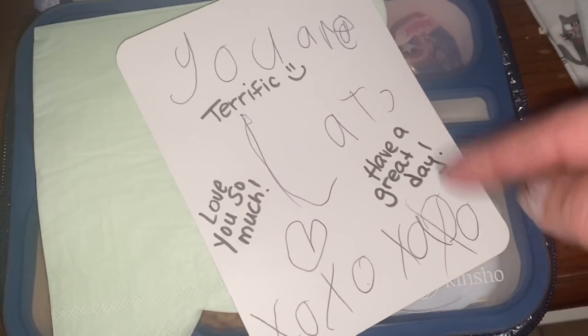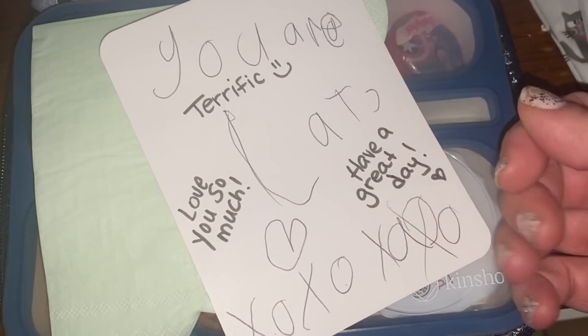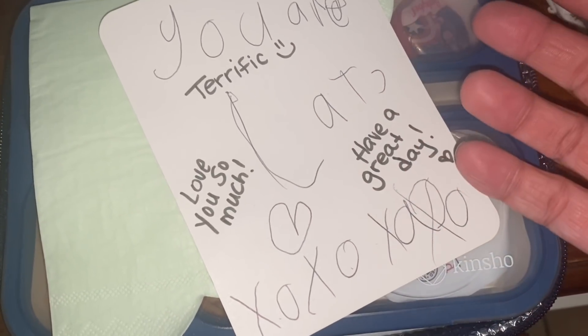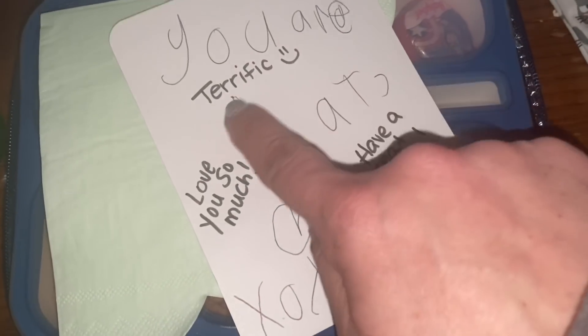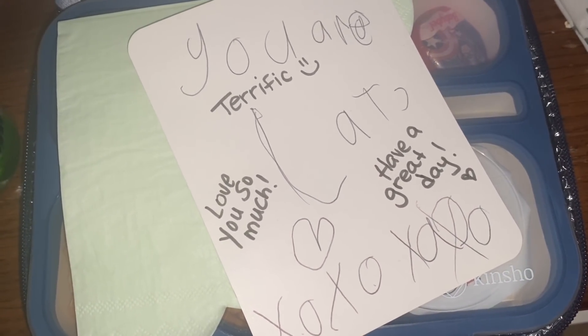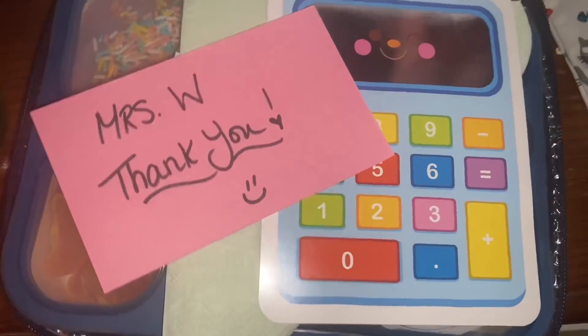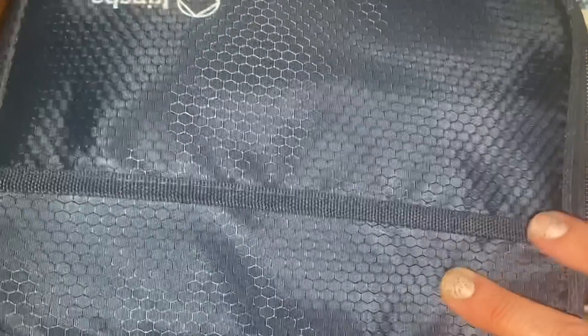He said great, then he said it says terrific. I told him you can't waste our cards honey, I only have 10 of those. He said okay, you can use this one for me tomorrow. So I went in and filled in terrific and wrote a couple of other things on there — and that's also for the lunch aide for what she did yesterday.